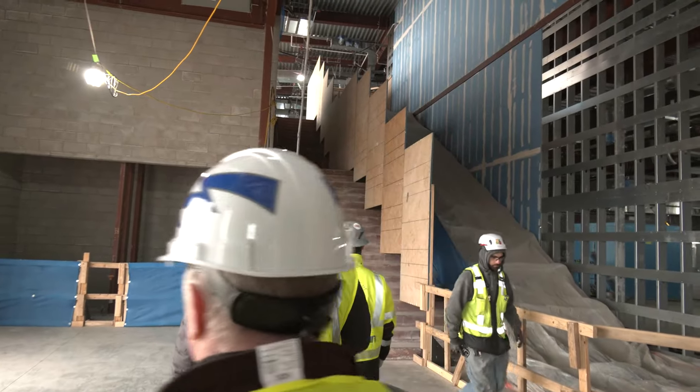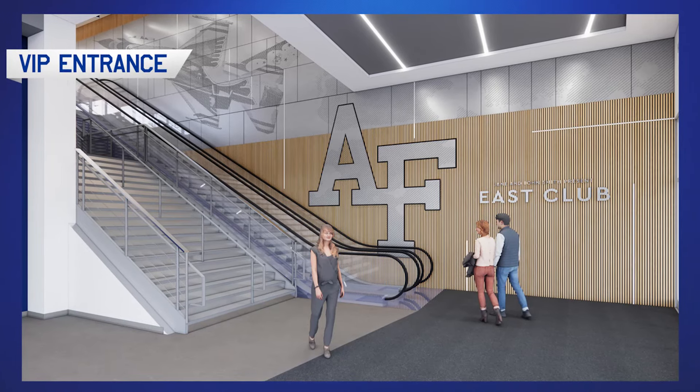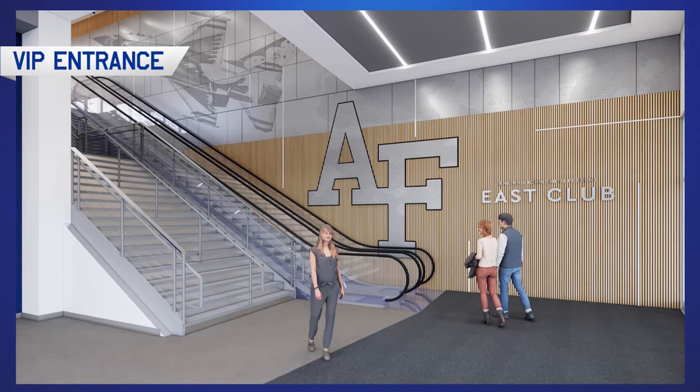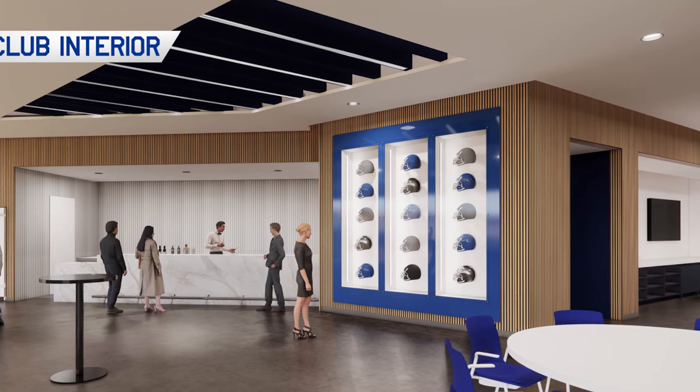This is where we'll welcome our East Club ticket buyers. We'll have a check-in station here — scan tickets, give a wristband, and then welcome them to the East Club. Once they have the opportunity to get upstairs, they'll have the ability to flow throughout the entire club.